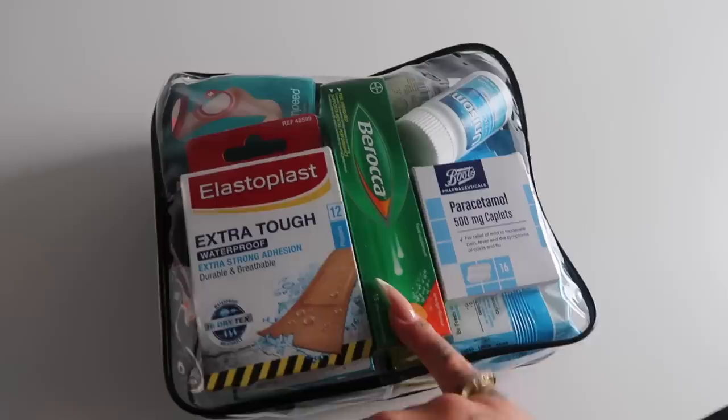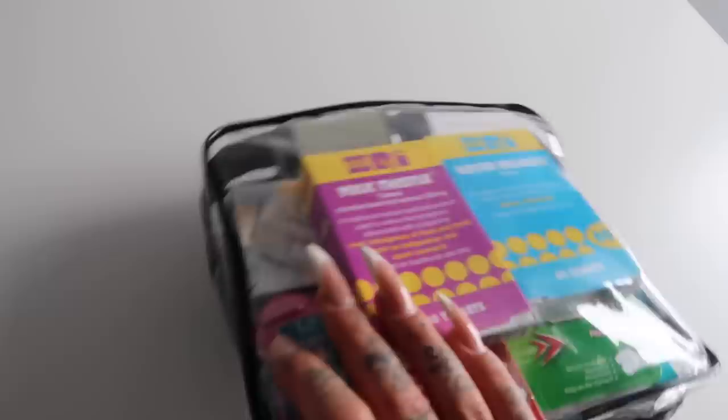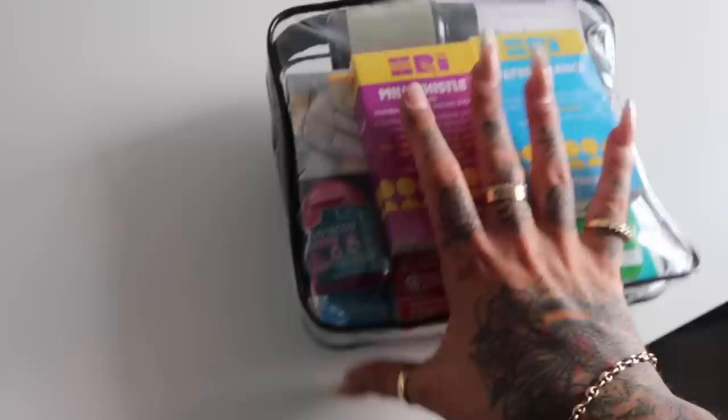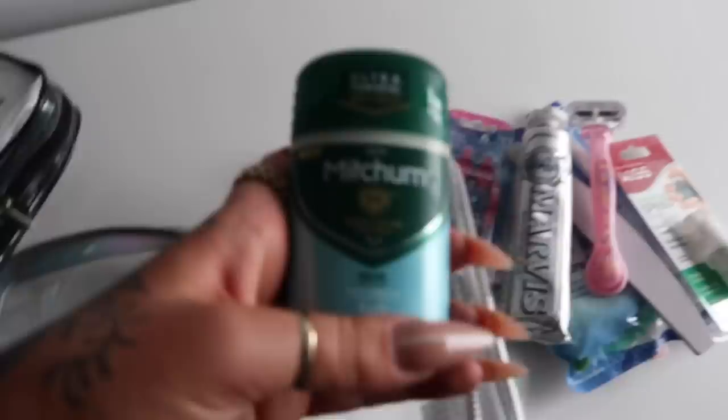The next little bag is full of medicine: sleeping tablets, paracetamol, Berocca, plasters, blister plasters, Gaviscon, waterproof plasters, milk thistle — apparently really good for stopping hangovers — water balance tablets for water retention after the flight, Imodium, and wet wipes. Apparently baby wipes are the best for removing stains. This is just my emergency bag.